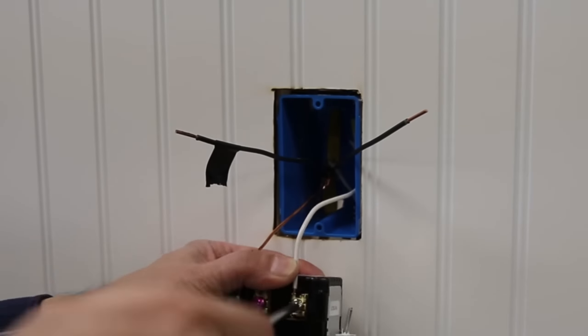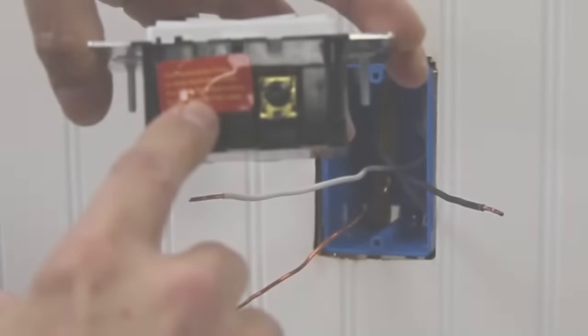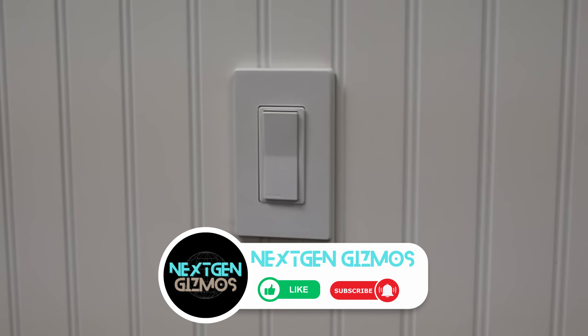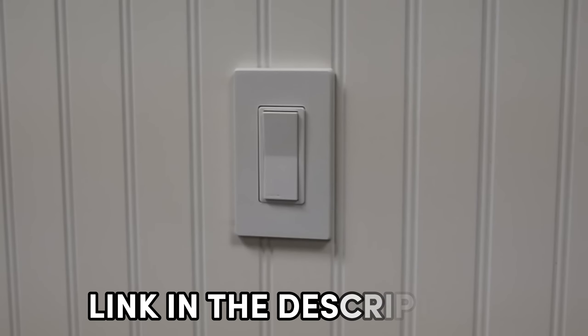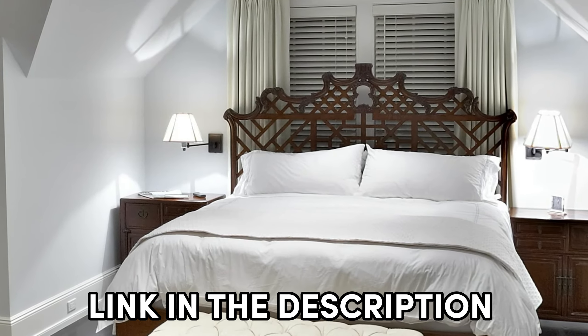From voice control to customizable schedules, these switches enhance your living space's functionality. I have listed 5 best smart light switches that stand out for their performance and ease of use. Links to find the best prices on all the products mentioned in this video will be in the description below. Let's begin.